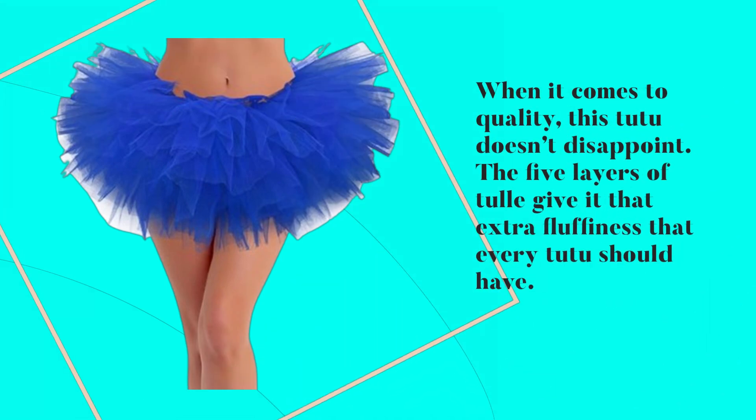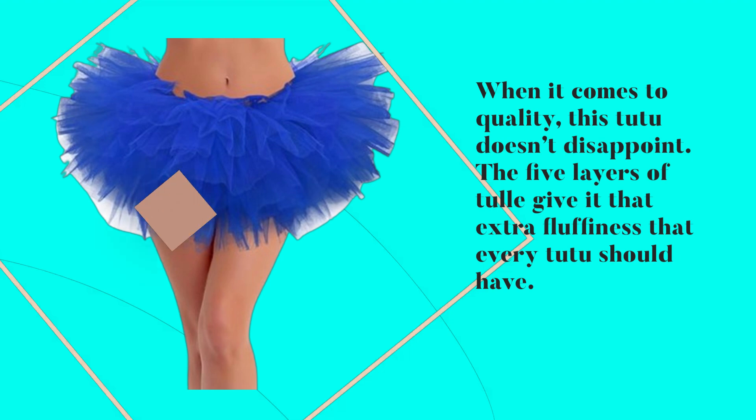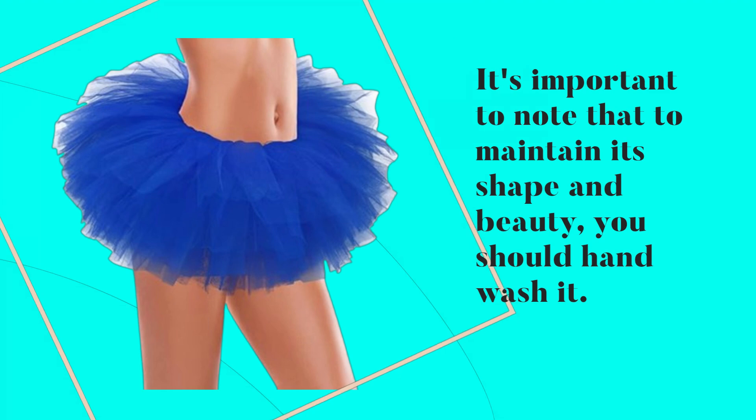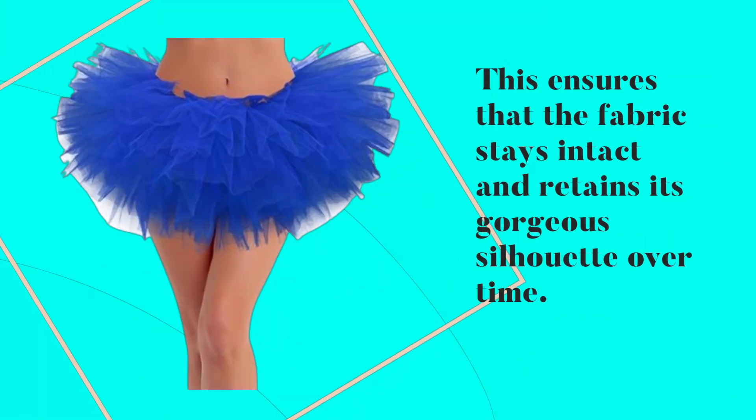When it comes to quality, this tutu doesn't disappoint. The five layers of tulle give it that extra fluffiness that every tutu should have. It's important to note that to maintain its shape and beauty, you should hand wash it. This ensures that the fabric stays intact and retains its gorgeous silhouette over time.